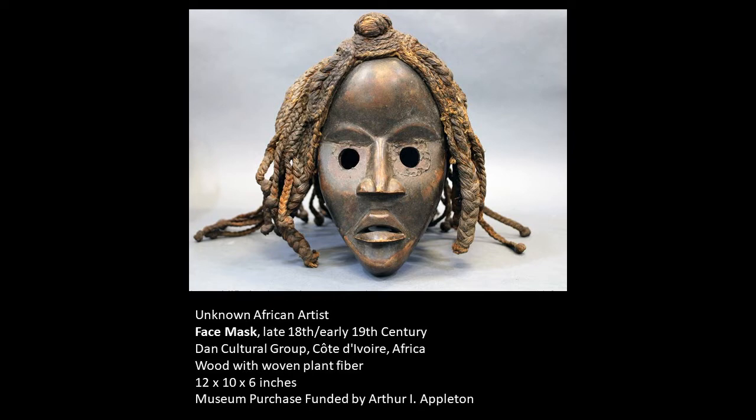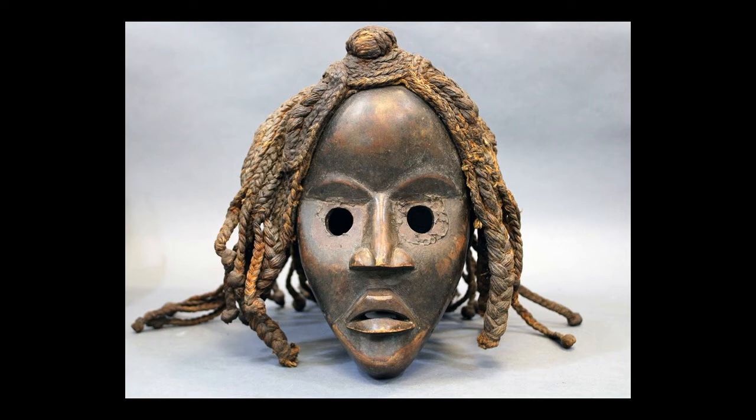It was made by the Dan Cultural Group, and it is wood with woven plant fiber for hair. Let's take a closer look. When we look at this object, we see a beautifully carved wooden face with a high forehead, beautifully curving arched eyebrows, and a very well-carved nose and mouth. In addition, plant fibers have been braided into a beautiful, elaborate hairstyle on top of the head of this mask.